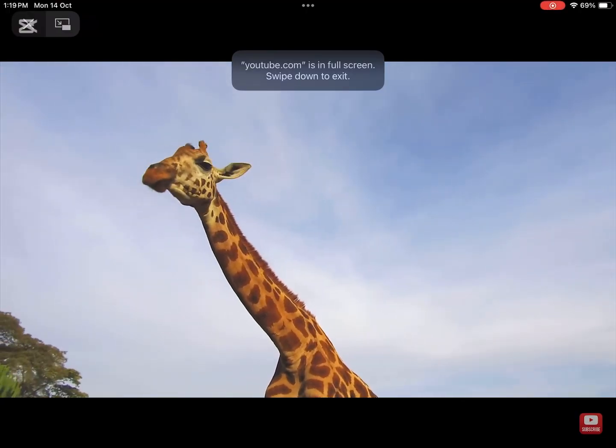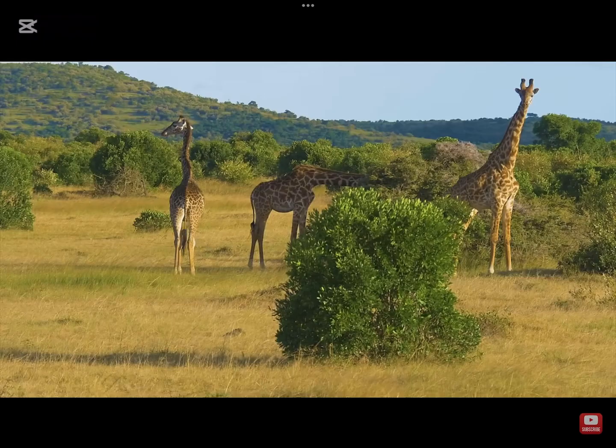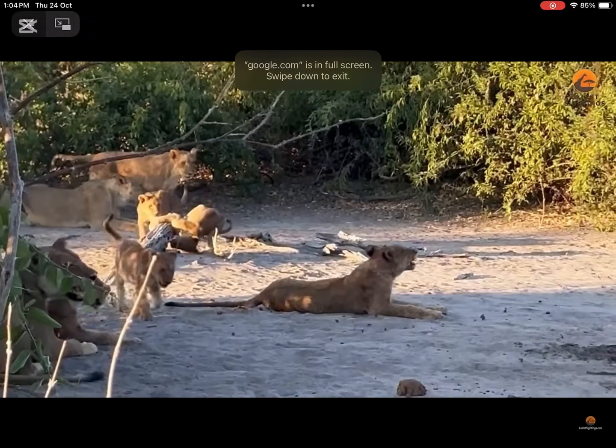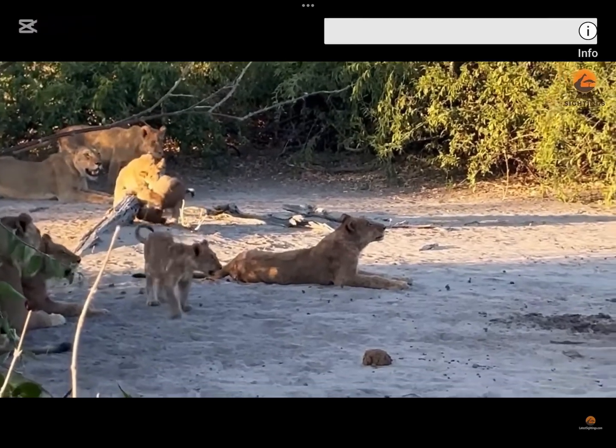Why is a giraffe's neck a tool? Giraffes have a long neck as a tool so they do not have to reach so high up to eat the leaves and sometimes fruits from a tree.